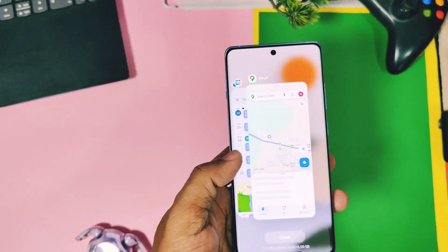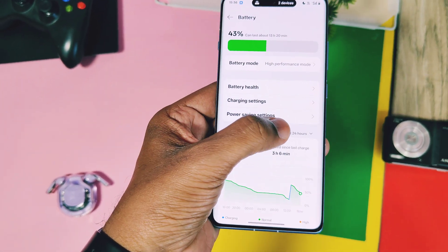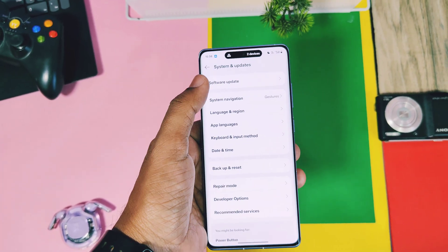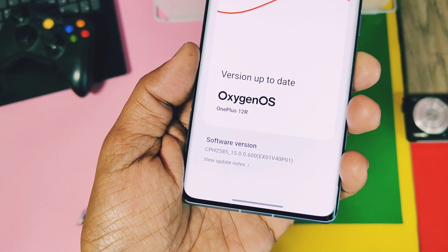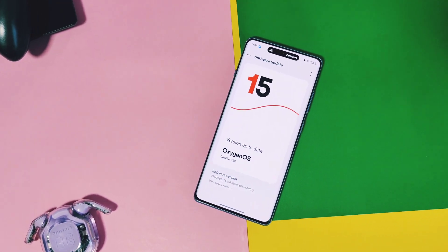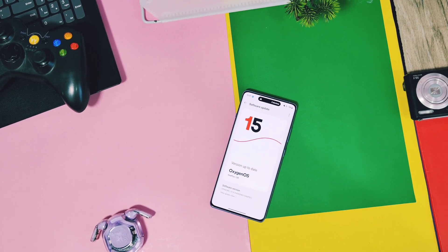I will report the battery results of this new update after two to three days of use via a community post in the video description and via our Telegram channel. This is all about the new update of OnePlus 12R. Hope you guys liked our work — please do like and share this video, subscribe to our channel, and press the bell icon for notifications of our upcoming content related to OnePlus and OxygenOS. Thanks for watching, take care, bye bye.